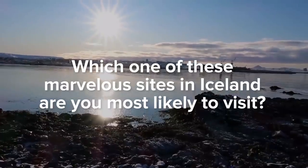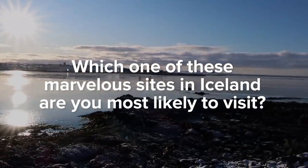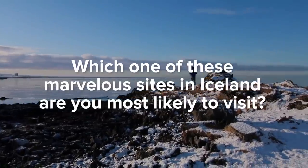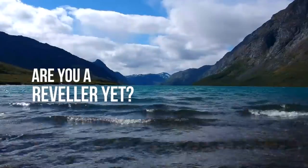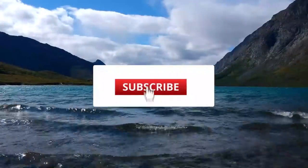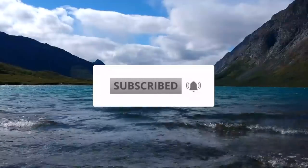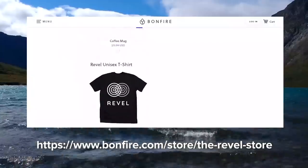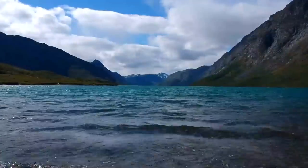Which one of these marvelous sights in Iceland are you most likely to visit? Comment below! We're excited to hear where you'd like to have an inspiring trip! Thanks for watching, Revelers! Are you a Reveler yet? If not, what in the world? Join the movement! Click to subscribe, ring the bell to get notified when we upload a new video, and grab some cool merch from our store and let the world know that you too are a Reveler.